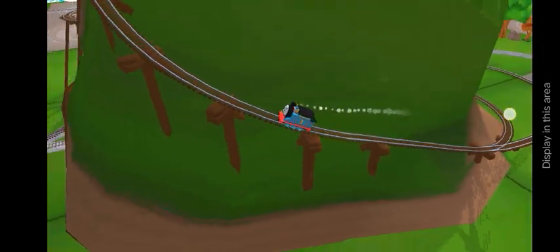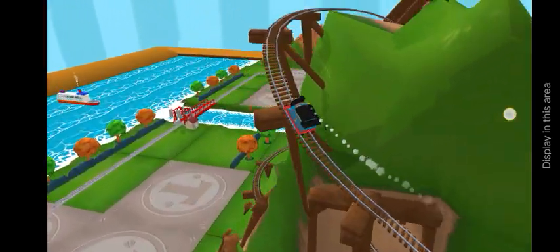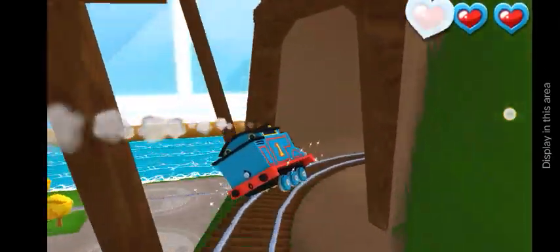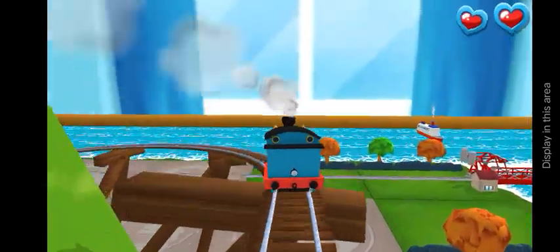You can help us steer through the sharp curves! Swipe left or right to keep the train on the tracks!